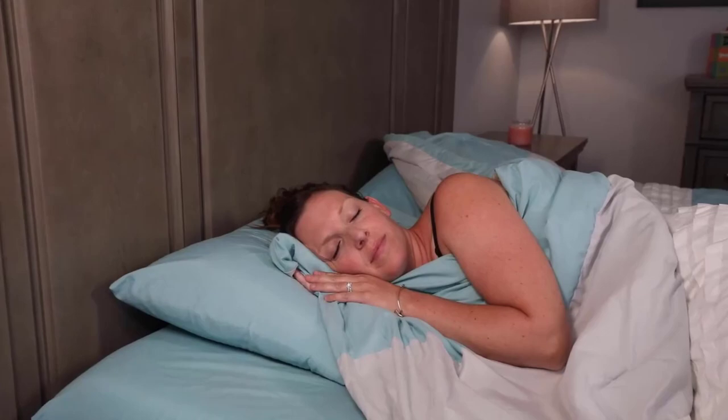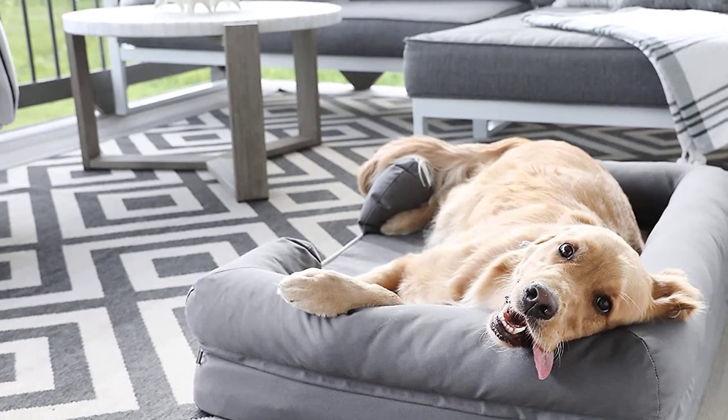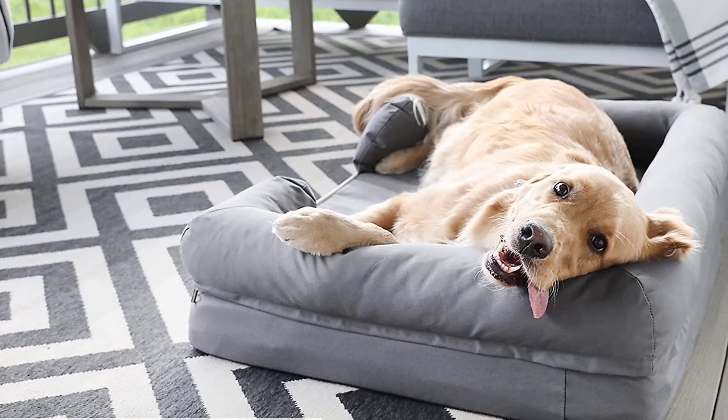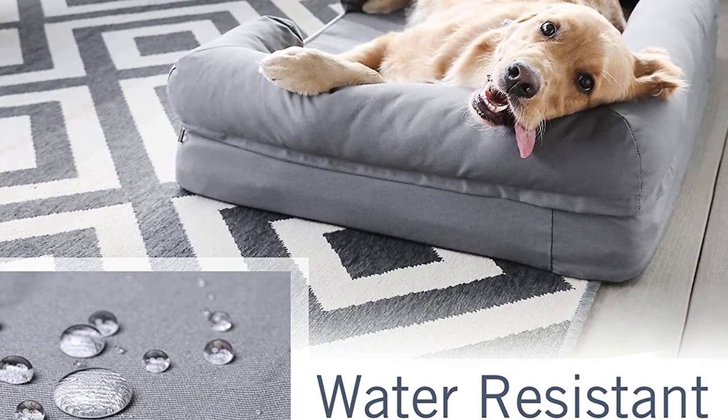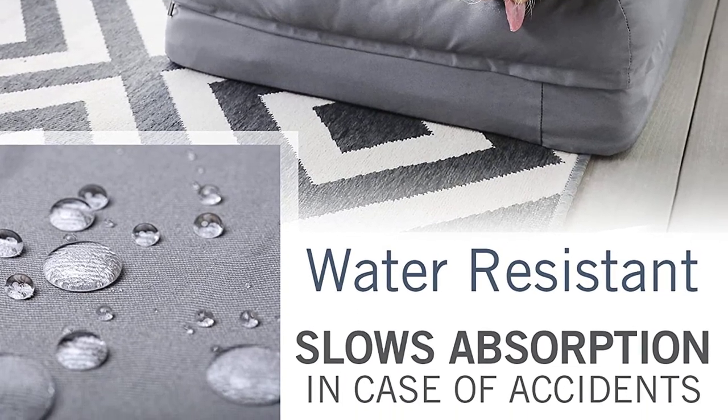Water-resistant to significantly slow absorption before reaching the waterproof inner liner. Two zipper compartments — one for foam, one for bolster — to make removal easier. And a breathable, skin-contact-safe material that your dog will love.